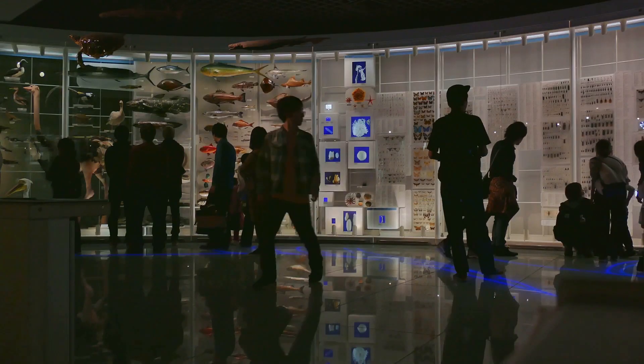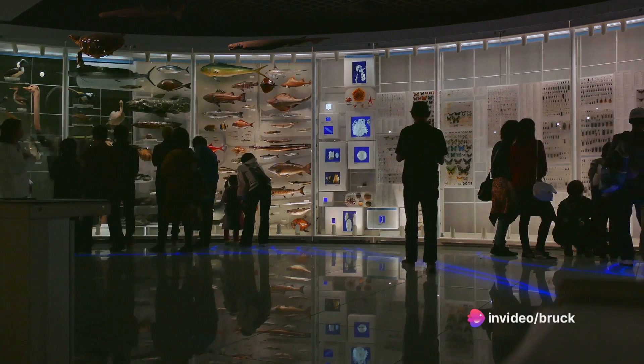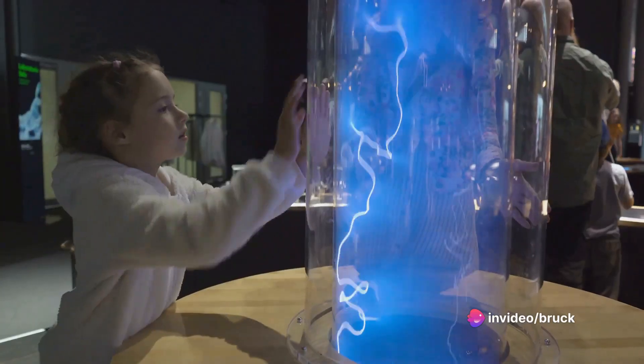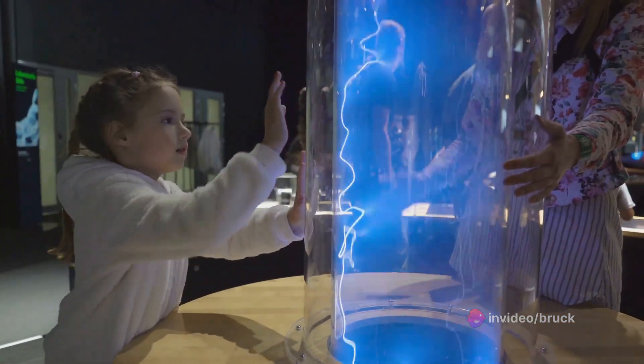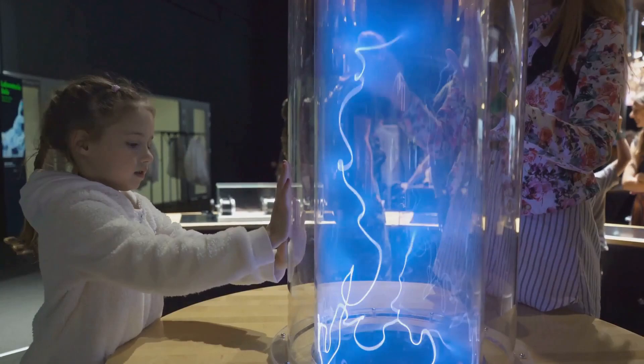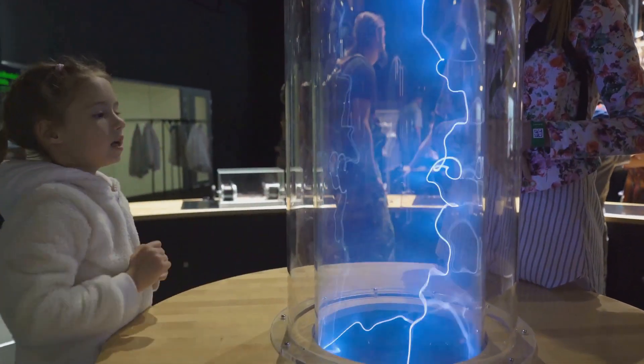Our attraction at number 22 is the Science Museum. An interactive extravaganza, the Science Museum invites you to delve into the fascinating world of science and technology. Here you can explore everything from space travel to human biology, making it a thrilling educational experience for all ages.